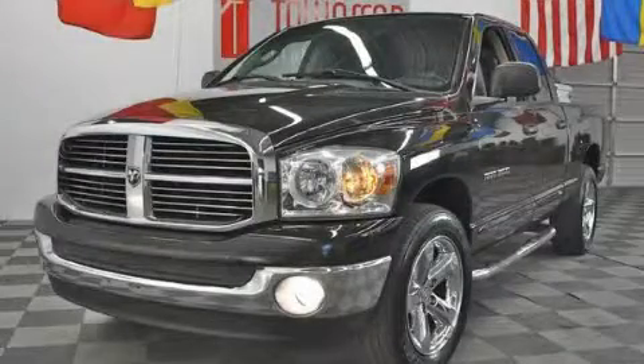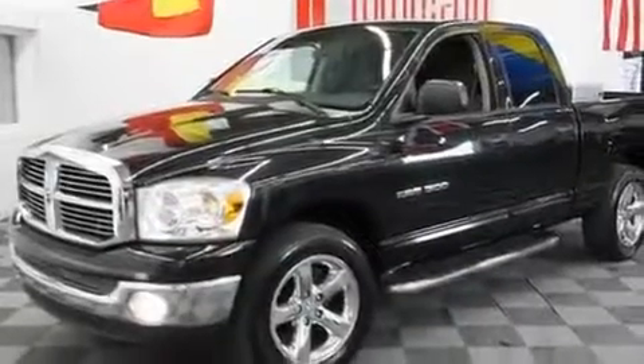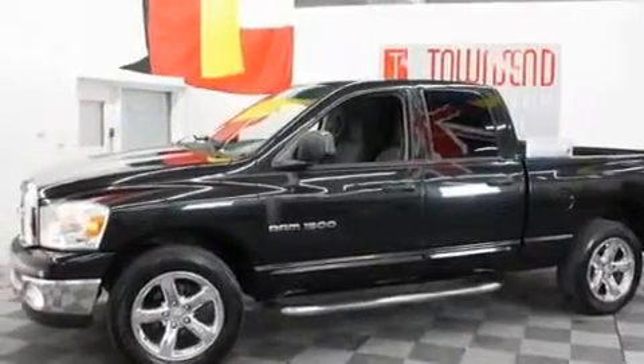This is a 2007 Dodge Ram 1500, made for the job site, the trail, and the town. It features a 4.7-liter, 8-cylinder engine and an automatic transmission.